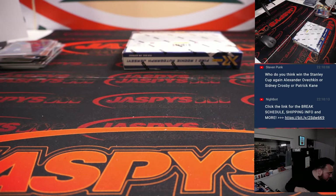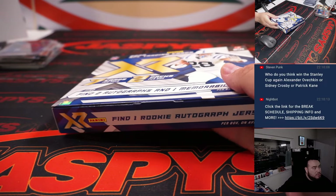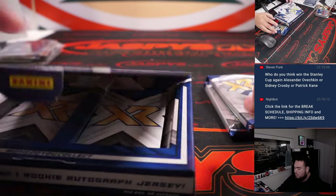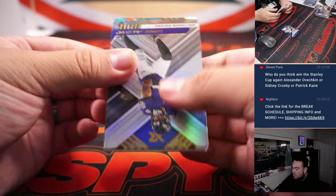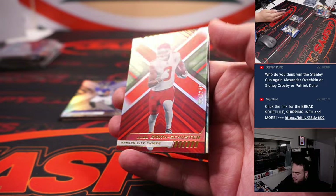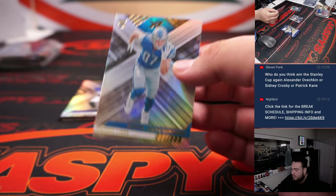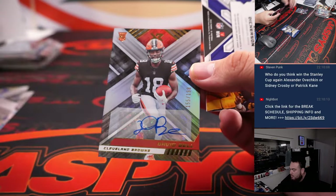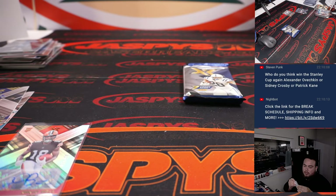Alright guys, down to the last box here. Good luck. JuJu Smith-Schuster, $2.49. We have Darnell Maney, $2.49. Going to a little Aiden Hutchinson base. David Bell out of them, $1.80 down. And a little Eric Dickerson relic, $2.49, for the Rams. Just Patricia. Browns — Jerry.